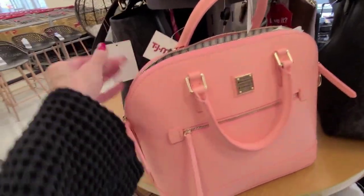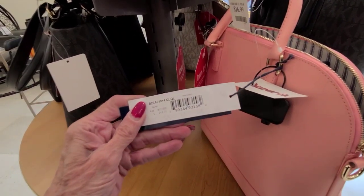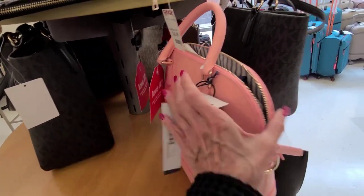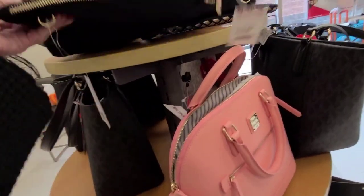Isn't that cute? I don't have this style of Dooney, and it's fun for me to see. It's the dome zip satchel, and that one lists at $248. That's a Saffiano leather in pink. I'm so happy I don't need that.